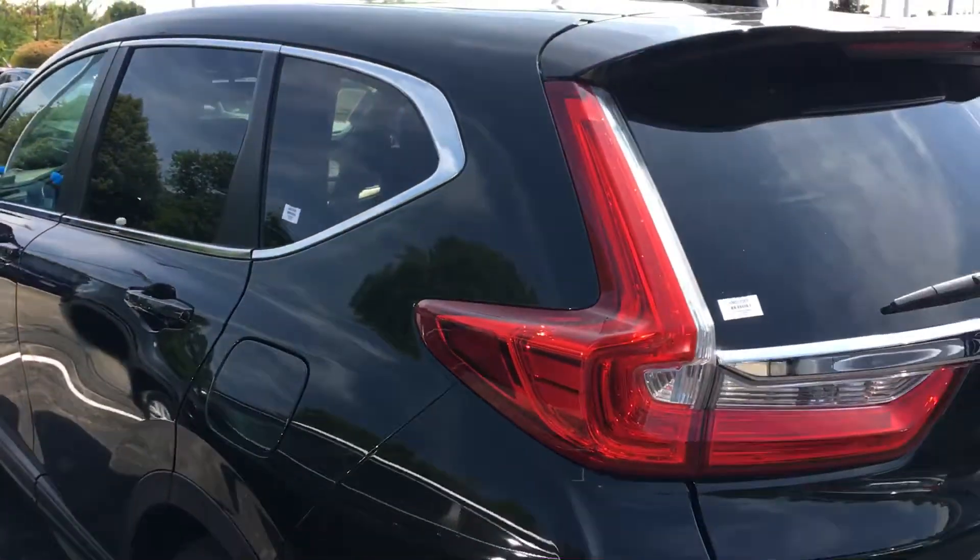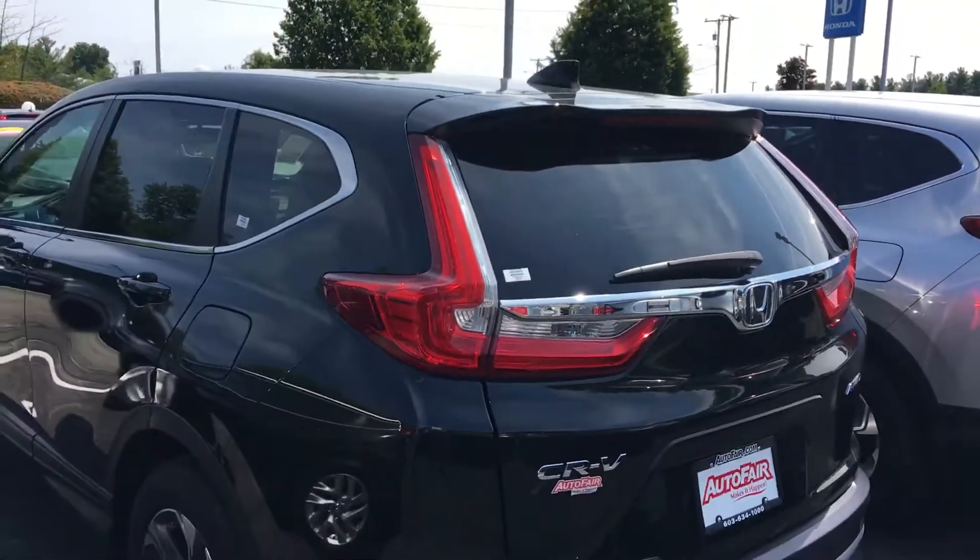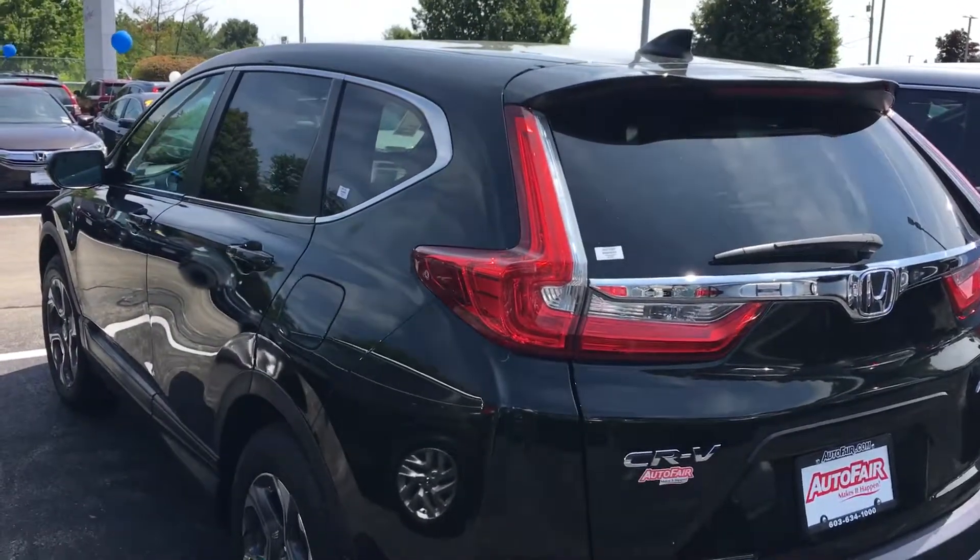It also comes with a remote start and a USB charger in the back. Again, this is Sammy at Autofair Honda. I look forward to serving you — when you're ready, please ask for my name on arrival. Thank you.